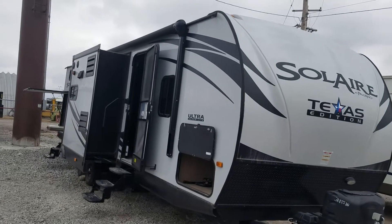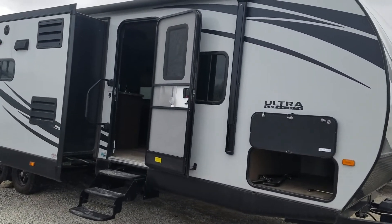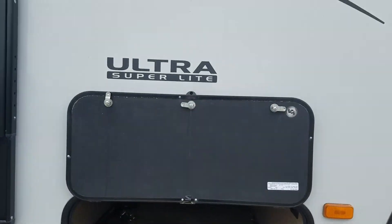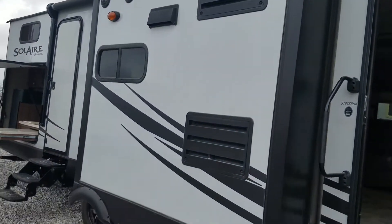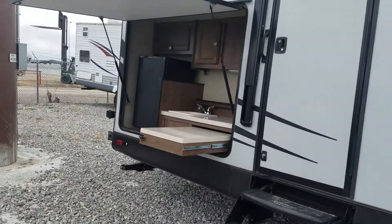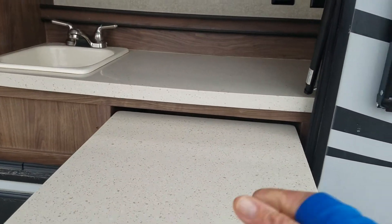Storage facility down here, magnetized doors — look at that, pretty cool. Another pop-out there, outside kitchen, backup camera. Yeah, pretty mint. Plenty of room here, hard surface, good tires.